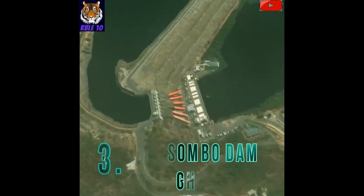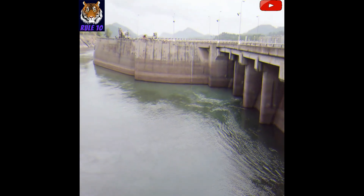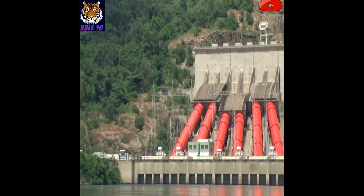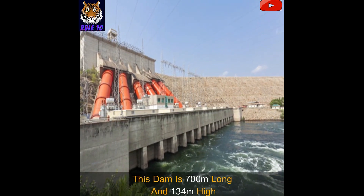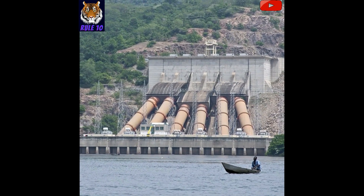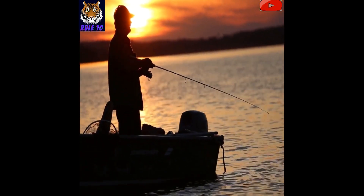Number 3: Akosombo Dam, Ghana. Located in Ghana, the Akosombo Dam built on the Volta River forms the Volta Lake, which is the largest reservoir in the world, spread over an area of 8,500 square kilometers. This lake can store 144 billion cubic meters of water. The dam is 700 meters long and 134 meters high, and was built between 1961 and 1966. This lake is also a source of livelihood through fish farming for about 300,000 people.